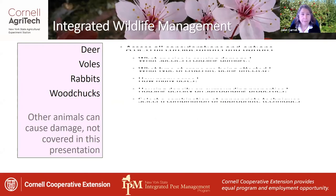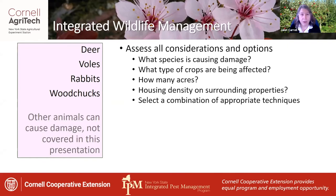Now we're going to talk about IPM for wildlife damage. For integrated wildlife damage management, we need to assess all considerations and options for managing these animals. We need to know what species is causing the damage, what type of crops are being affected, how many acres are involved, whether the orchard is nested in a housing development or densely populated area, and we need to think about an appropriate combination of techniques to bring about the desired result.